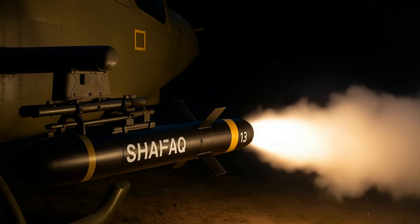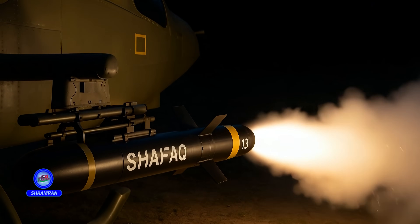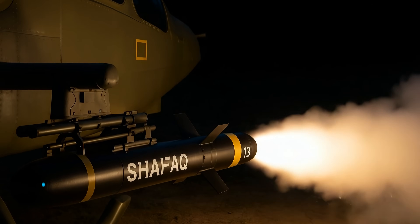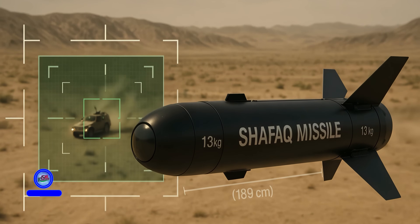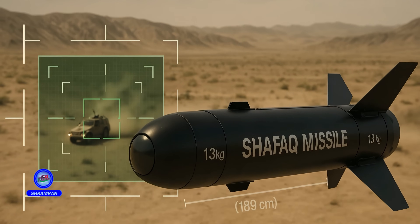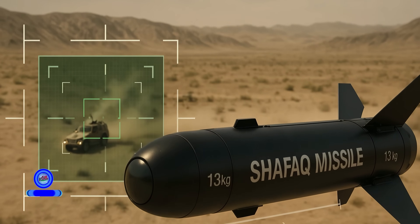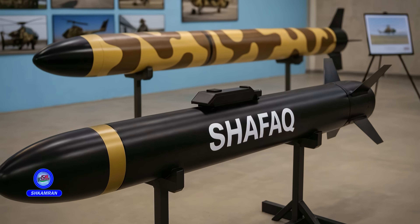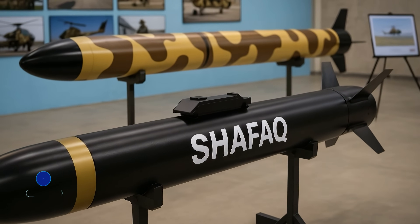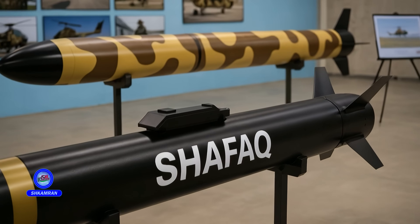The Shafak missile can operate effectively both day and night, providing high operational flexibility. Its advanced sensors allow it to detect and track targets in different lighting conditions, making it suitable for nighttime operations and environments with limited visibility. Its ability to perform well under diverse weather conditions makes it a dependable weapon in various combat scenarios.